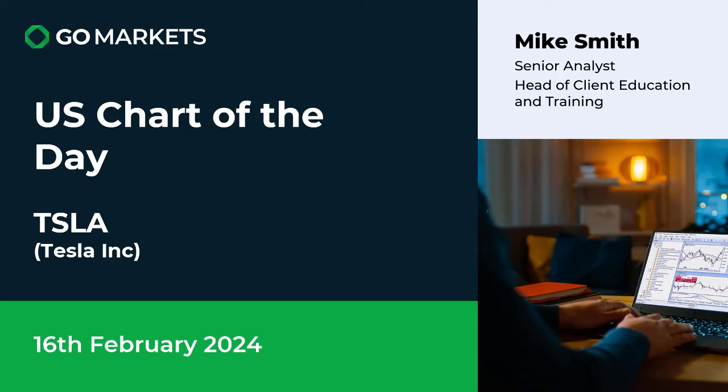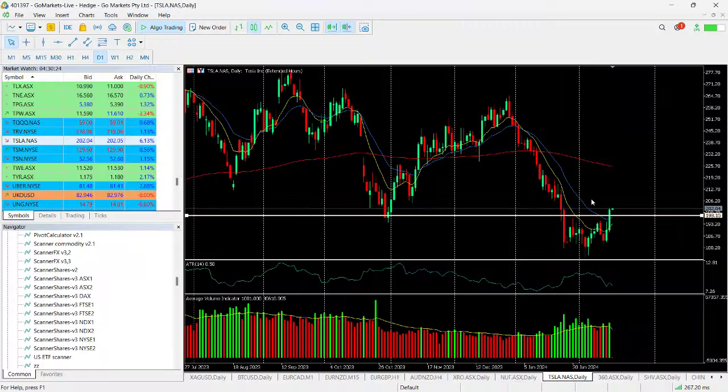Welcome to your chart of the day. Today we're looking at the US market — we like the action on Tesla Inc. It is a CFD that you can trade in extended hours on this 16th of February 2024. Let's have a look at the price action on this big player in the auto sector.